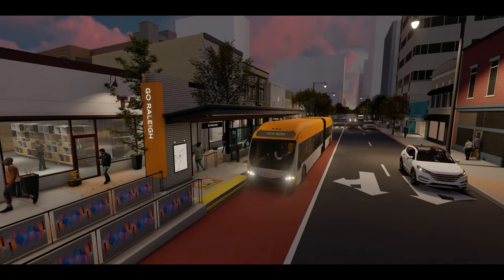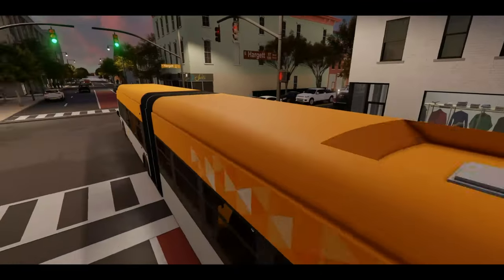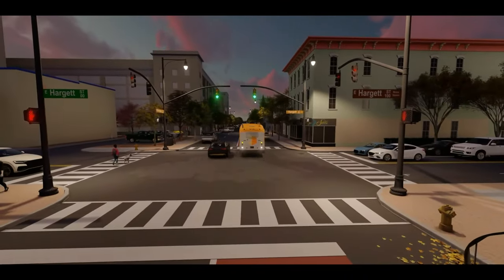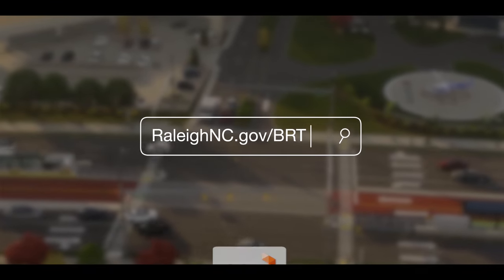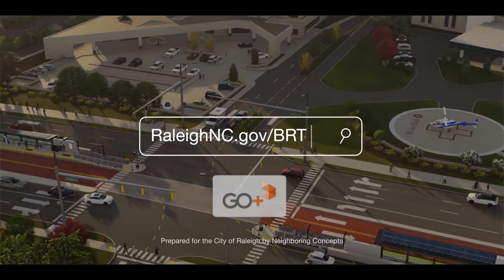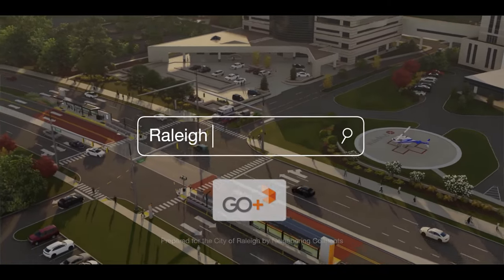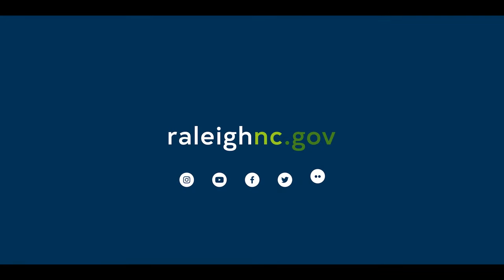For further information regarding the New Bern Bus Rapid Transit project, please visit www.raleighnc.gov/brt.